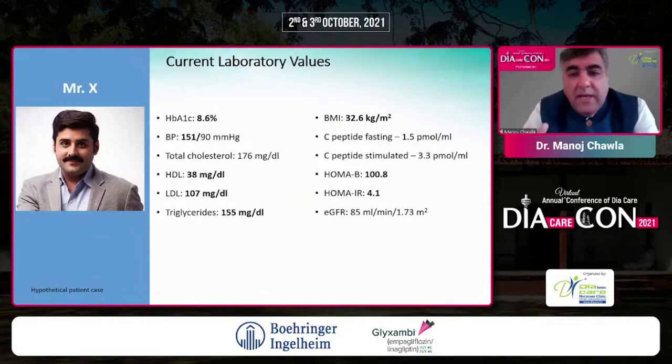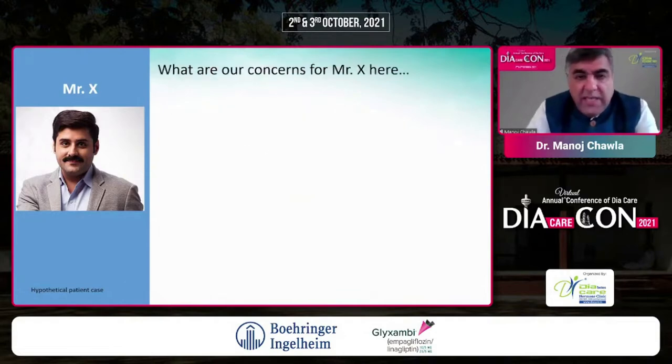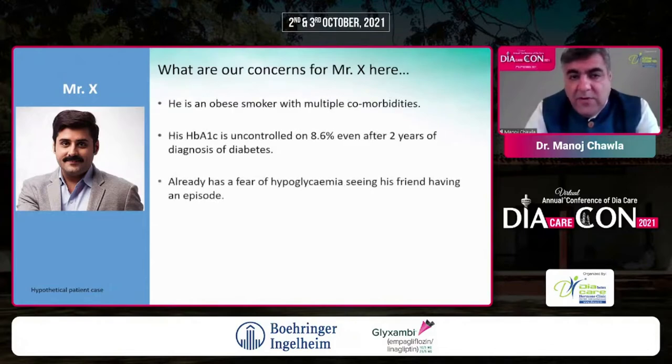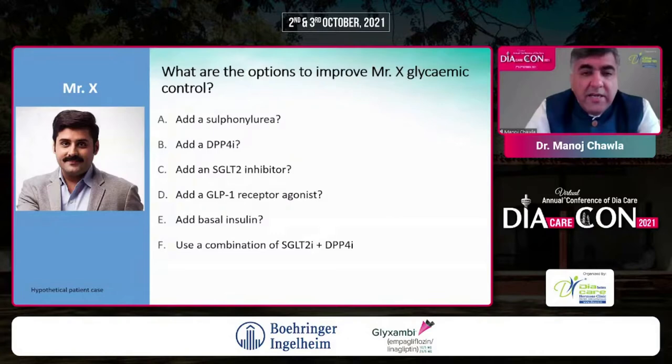His C-peptide is fine, HOMA-beta is on the lower side, and HOMA-IR clearly shows severe insulin resistance at 4.1. His eGFR is 85, already indicating stage 1 CKD. So the concerns for Mr. X are: he is an obese smoker with multiple comorbidities, A1C is high, he has a strong fear of hypoglycemia, and he has already accumulated a period of poor glycemic legacy, making him prone to complications at an earlier age.